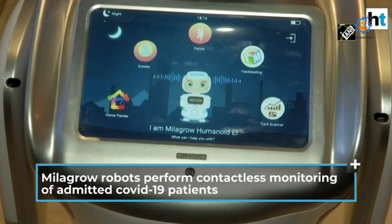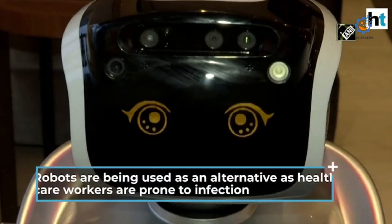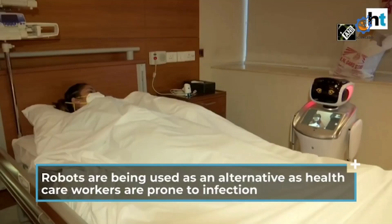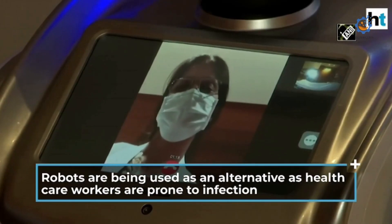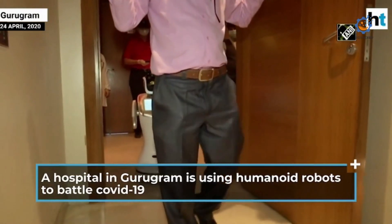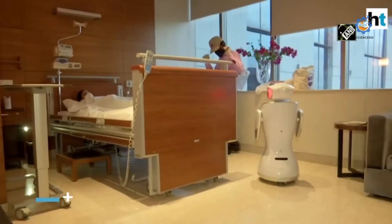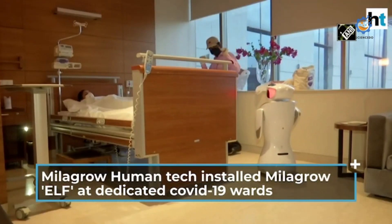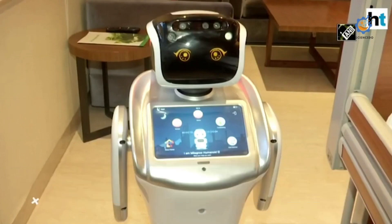Some robots can assist professionals before a patient is checked in. For example, one autonomous robot in Mexico, developed by startup Rumi, is being used to help medical staff with high-risk COVID-19 patients. Named RumiBot, it triages patients by taking their temperature, blood oxygen level, and medical history when they arrive at the hospital.